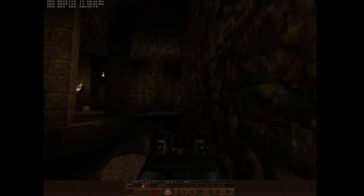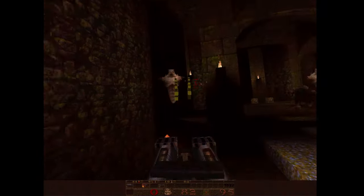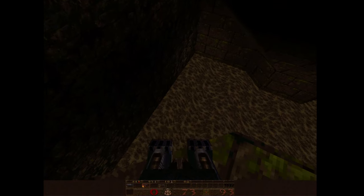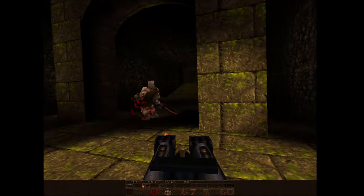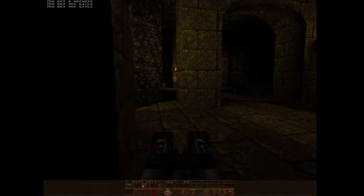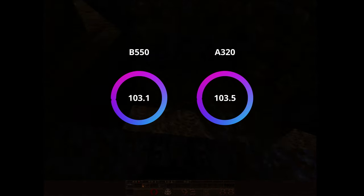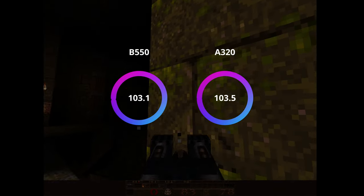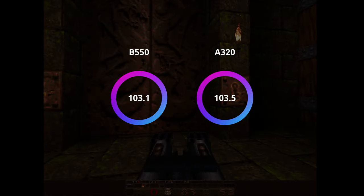Let's start with emulation. When I tested the 5800X3D, I found it was incredibly fast for DOS PC emulation using DOSBox. This is no different with the 5600X3D, and both motherboards allow the chip to absolutely rip through the Quake benchmark included in Phil's Computer Lab's DOSBench suite, available in the link in the description. This is frames per second at 640x480 — you can see both boards return over 103 FPS, just absolute rockets.